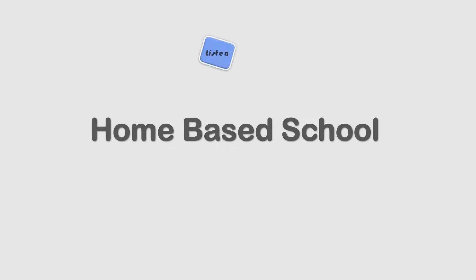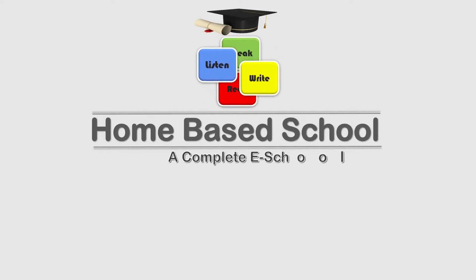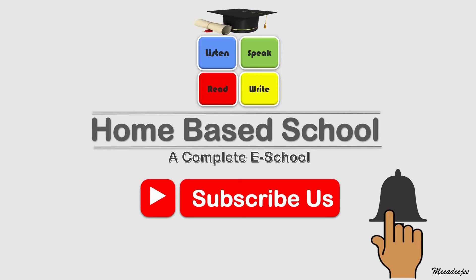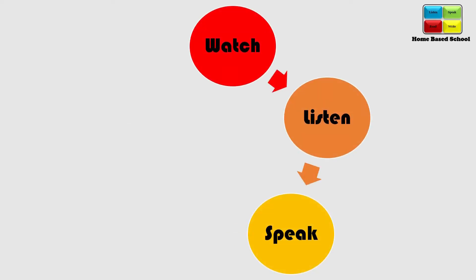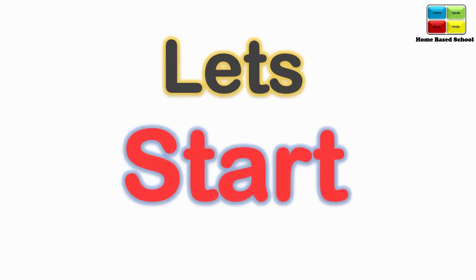Home Based School: Listen, Speak, Read and Write — a complete eSchool project. Subscribe and click the bell button to get every new video. Our focus is on watch, listen, speak, read and write. Let's start.